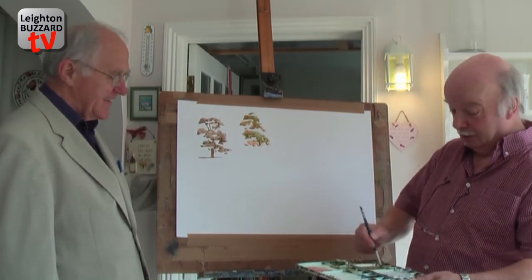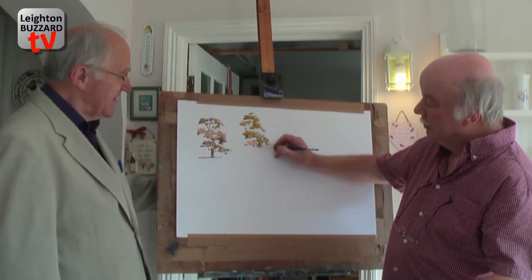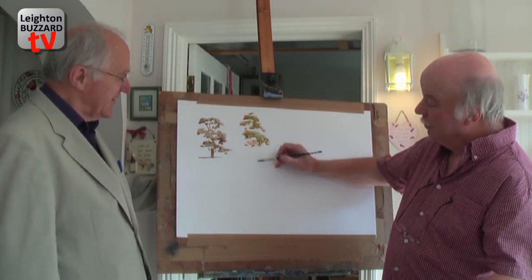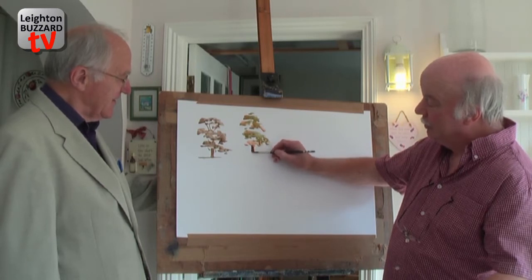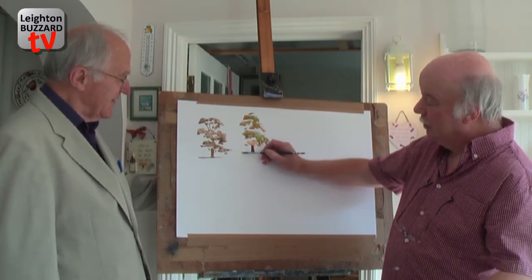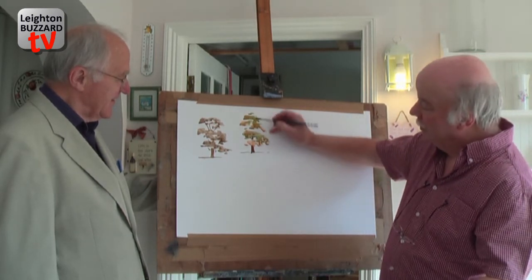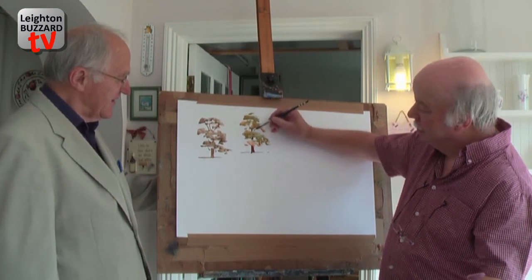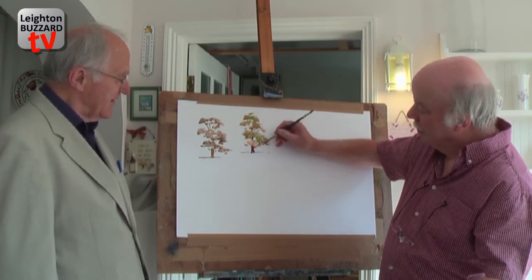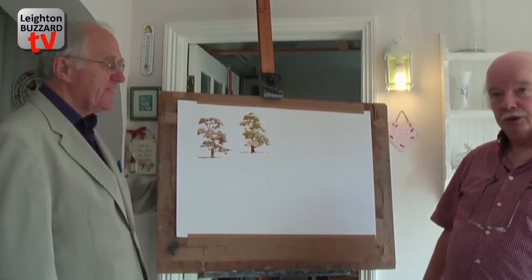Right. Now, some branches — burnt umber again, dark brown. One of the tricks is don't make it too long, the base of the tree. Up, up, up into the tree — branches. That's fantastic — a nice big mature tree from a distance.